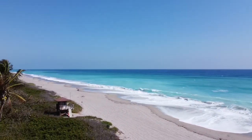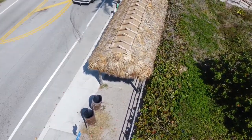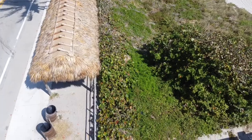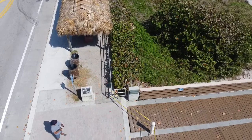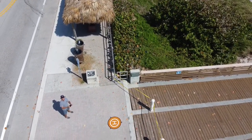The beaches here are beautiful. This is a nice little tiki hut where you can sit, get out of the sun, and just enjoy the ocean views. It's also a great place to fly a drone.